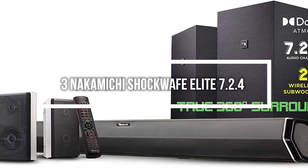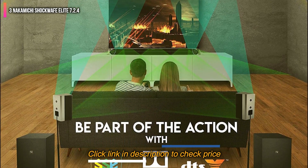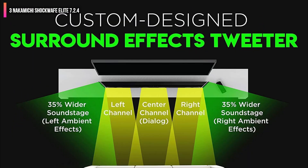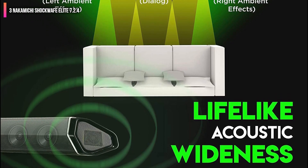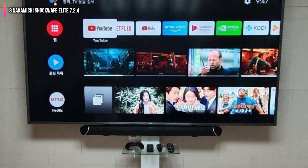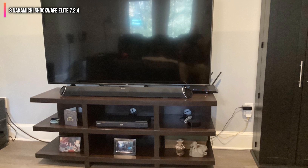Number 3 on the list is the Nakamichi Shockwave Elite 7.2.4 Channel 800W Dolby Atmos Soundbar. Given its unique surround sound style, it shouldn't surprise anyone that it comes with two subwoofers, two satellite speakers, and only one soundbar, completing a quite unorthodox setup. Rather than having many satellite speakers, the soundbar simulates the function of the front left, center, and right channels, alongside wide soundstage speakers for right and left ambient effects. Additionally, the system comes with two rear two-way speakers and two wireless subwoofers, with the rear speakers being directly wired to the subwoofers.